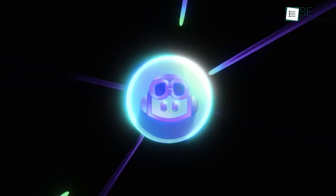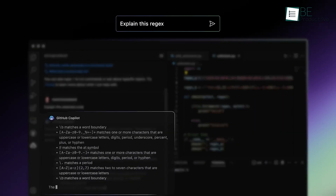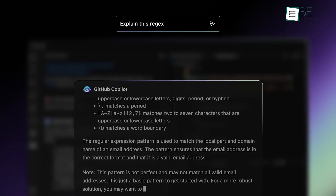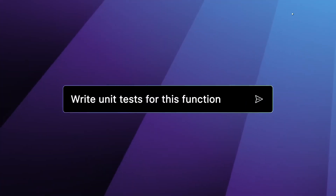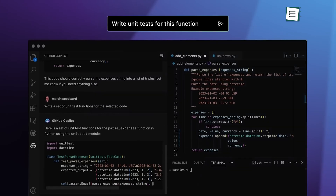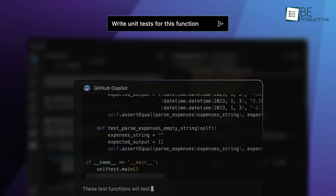First up is GitHub Copilot, developed in partnership with OpenAI, which is a popular code completion tool that integrates directly into editors like Visual Studio Code, JetBrains IDEs, and more. Copilot can predict entire lines or blocks of code based on the immediate context, helping developers complete complex functions efficiently.